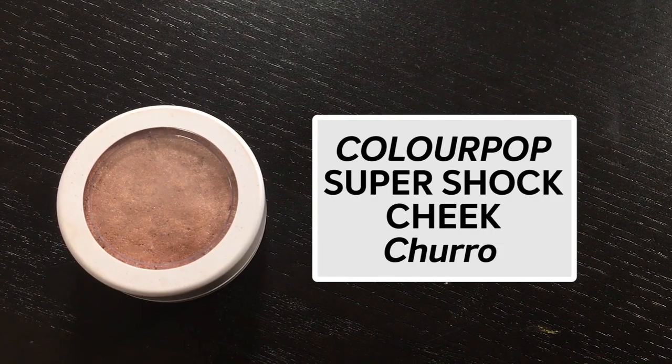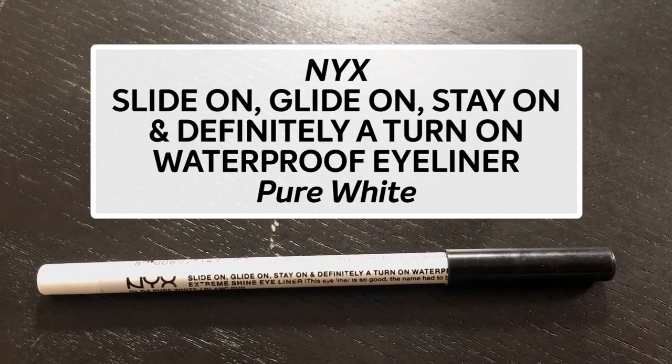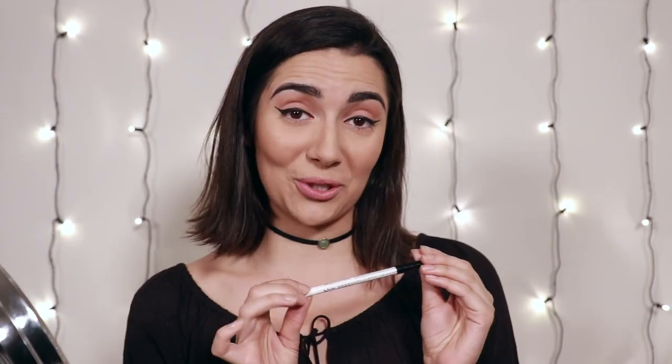So the next thing I like to do is go in with a little bit of highlighter. This is the ColourPop highlighter in Churro. Just put a little bit on your finger and then put some right on your cheekbone. Sometimes I'll put some on my nose or on my cupid's bow, but the only other place that I really put highlighter every single day is under my brow bone. And then we can take down our High School Musical headband. So we just have mascara, waterline, and lips left. The eyeliner that I like to use on my waterline is this NYX Slide On, Glide On, Stay On — and definitely a Turn On. I didn't make that up, that's actually the name.